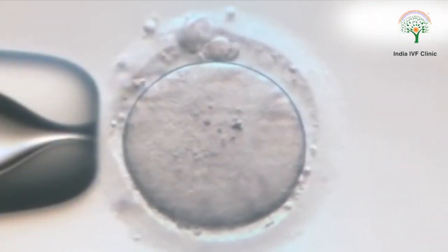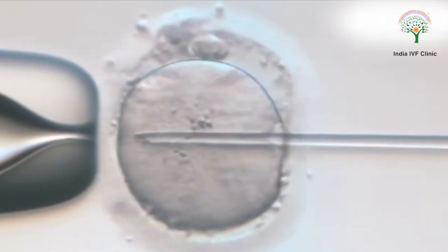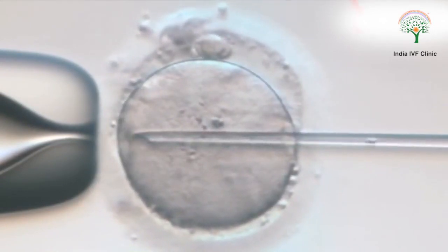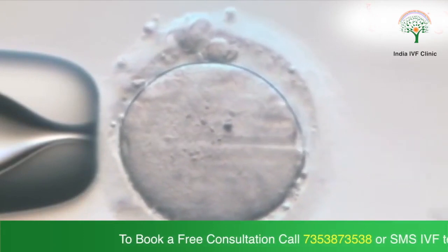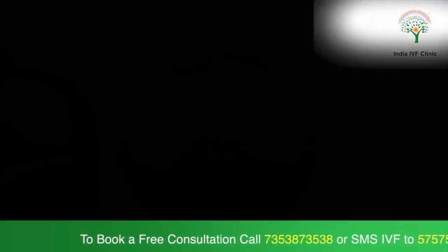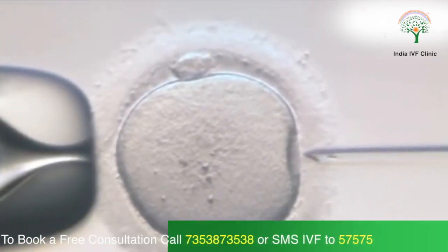There is a risk when doing PGS — maybe all your embryos will come out as defective. In those cases, we have to discard all the embryos. This does happen when a PGS is done, but at least the patient doesn't end up having the trauma of those embryos being transferred into her womb.